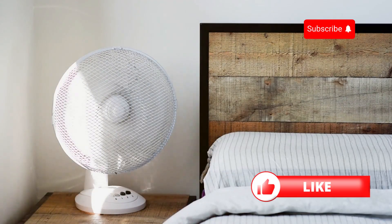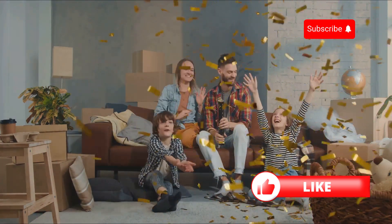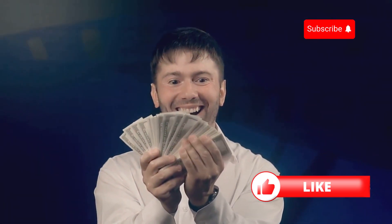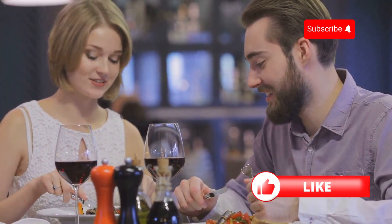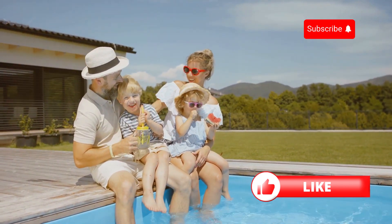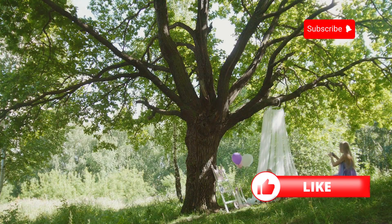So there you have it — simple, practical tips to help you beat the heat without breaking the bank. Remember, saving money on air conditioning doesn't have to mean sacrificing comfort. By making a few small changes like using fans, maintaining your unit, and adjusting your thermostat, you can significantly reduce your energy consumption and keep more money in your pocket. Think of all the fun things you can do with those savings — treat yourself to a nice dinner, buy that new outfit you've had your eye on, or even plan a weekend getaway. So let's make a pact to stay cool and financially comfortable this summer. Every little bit counts, and together we can make a big difference for our wallets and the environment.